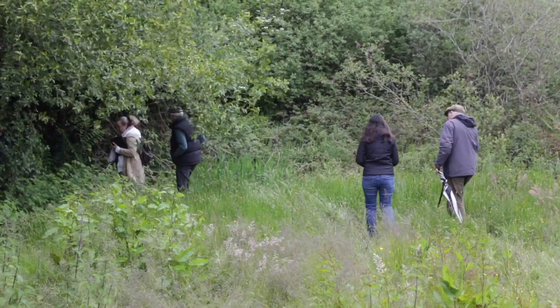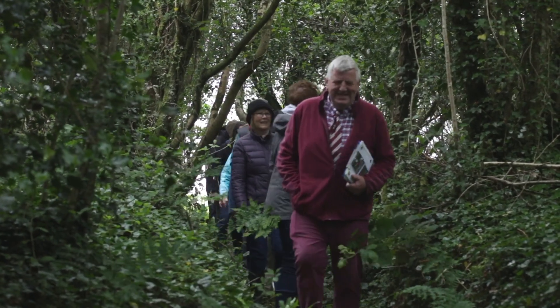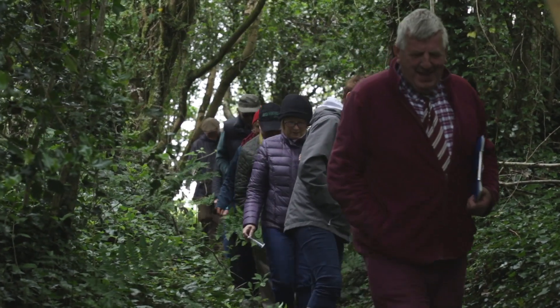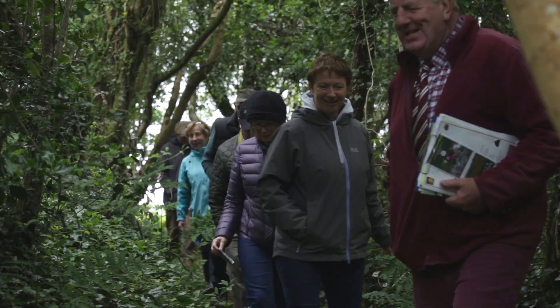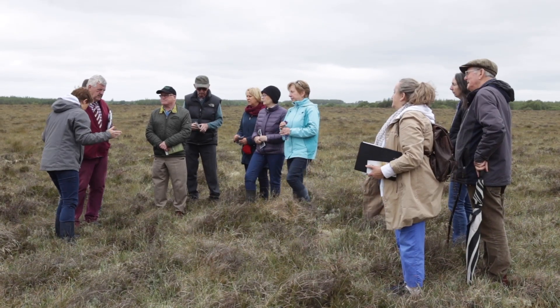This is called the Reading Your Local Landscape course, funded by Creative Ireland and Galway County Council. The course is really about working with local communities and teaching them about their local heritage — how they should be able to recognise it, to go out in the field and look at monuments, look at plants and everything, and have some sense of recognition.